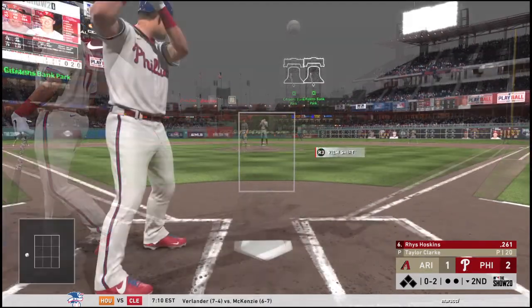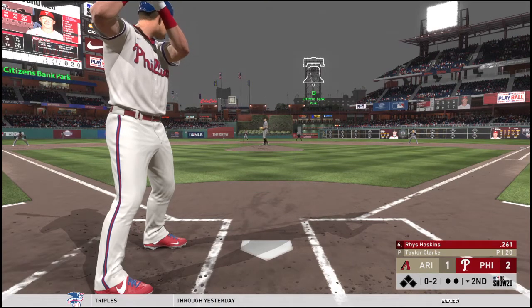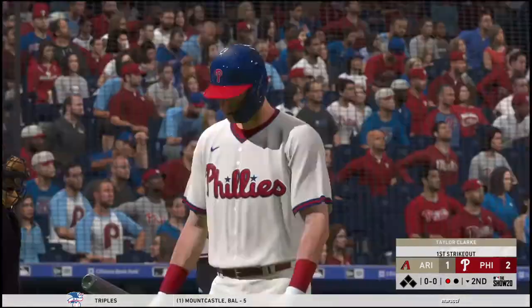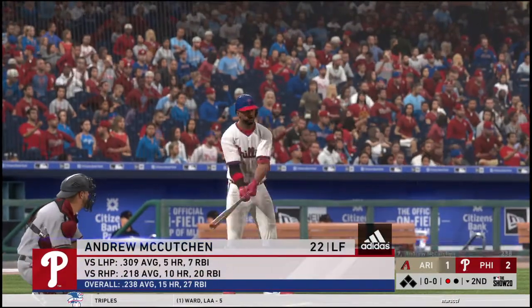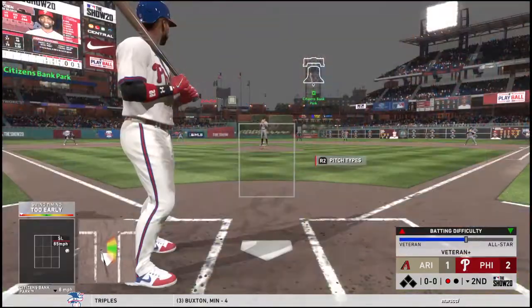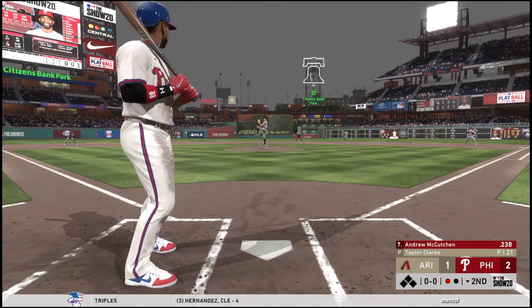Swung on and missed, really fooled that time for the first out. It's so hard to hit when you're behind the count 0-2 — you have to protect for the fastball, you have to look for the soft stuff down and away. You're really at a disadvantage when you fall behind 0-2.